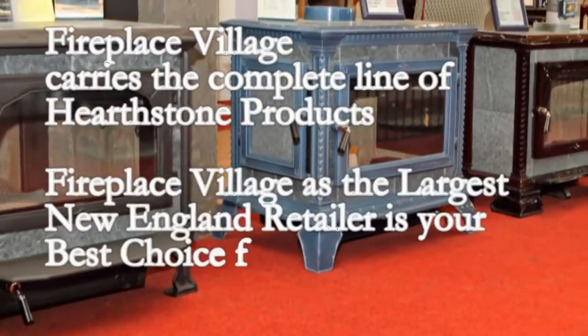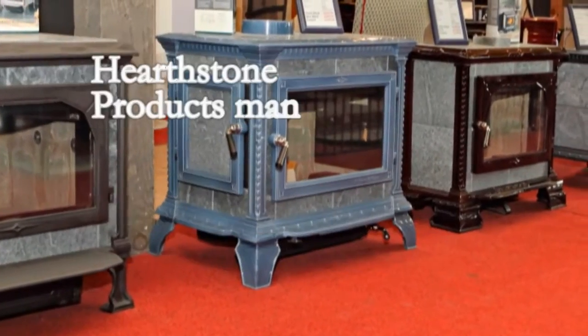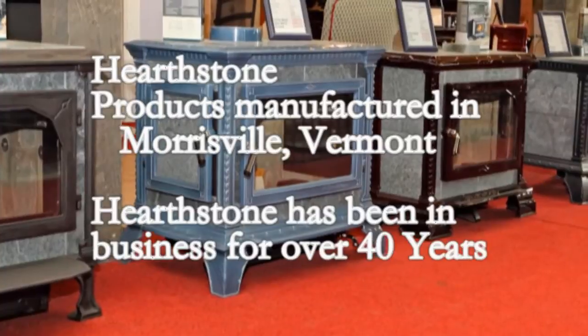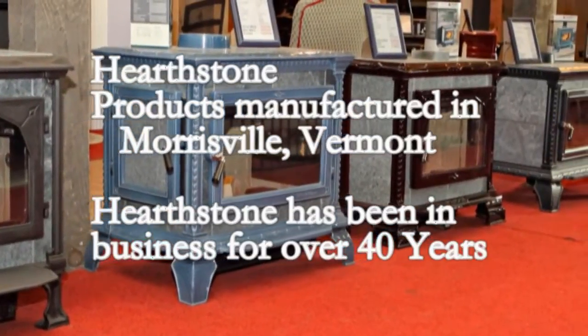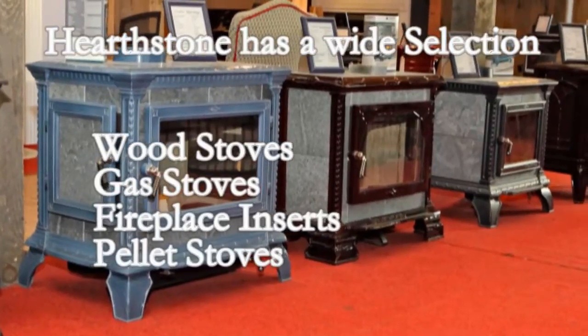Hello, I am Roger from Fireplace Village, New Hampshire's largest retailer of hearth products. Today I'd like to discuss with you Hearthstone stoves, which are made in Morrisville, Vermont.